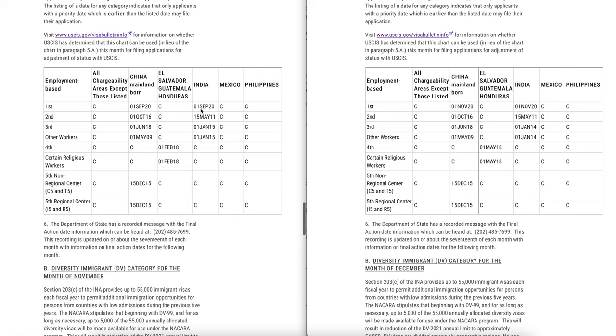This brings EB1 India to current in the filing date chart, which is incredible. It means they are anticipating enough visa numbers for all EB1 applicants filing I-485 for adjustment of status, and that even the final action dates chart for EB1 will become current sometime this year. For EB2, China has remained the same at October 2016, and India's filing date chart dates have not moved — still at May 15, 2020. However, EB3 has retrogressed — this is incredible — EB3 has retrogressed by one full year.